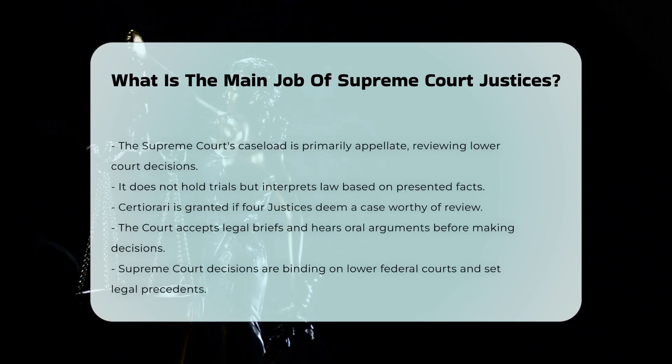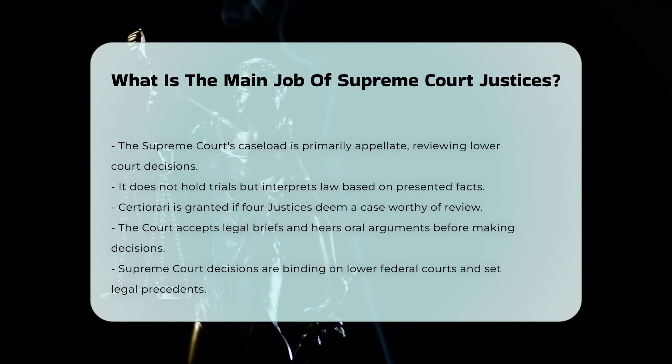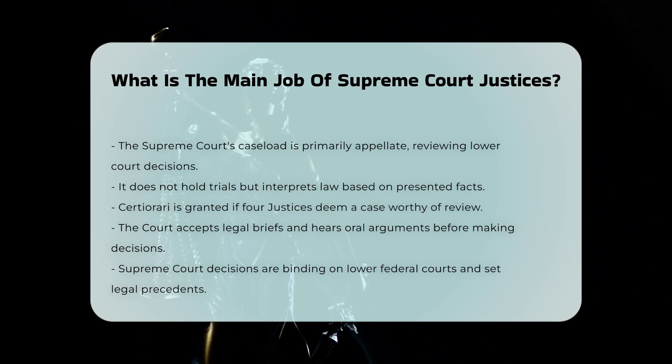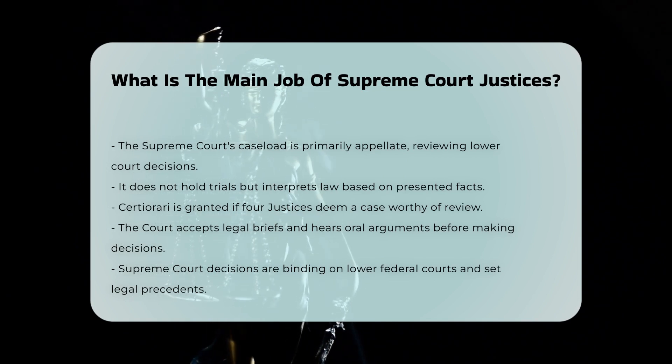When considering cases, the Supreme Court usually grants certiorari — a writ of certiorari — if four of the nine justices decide that the case is worthy of review. The court then accepts legal briefs from the parties involved and often hears oral arguments before making a decision.